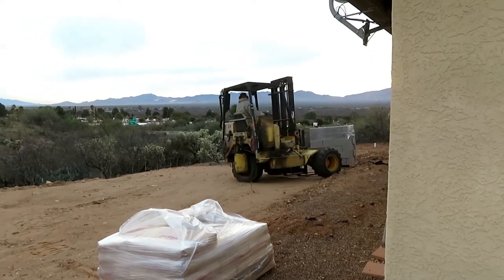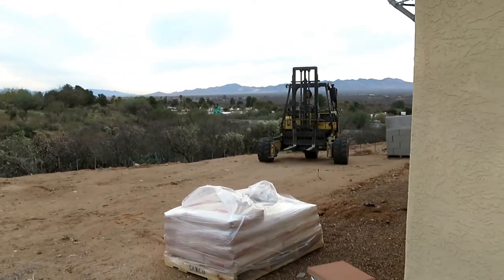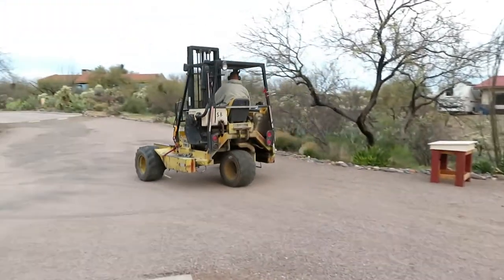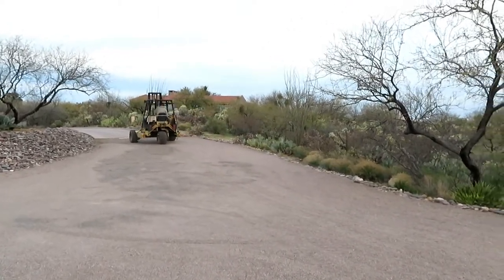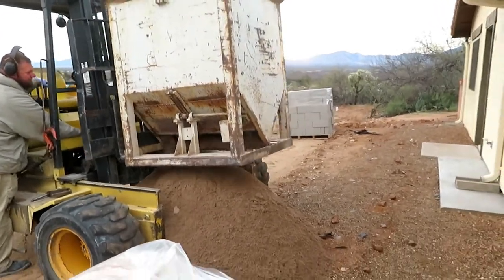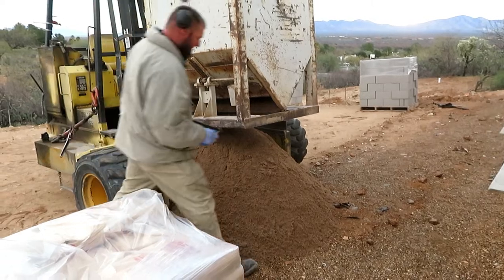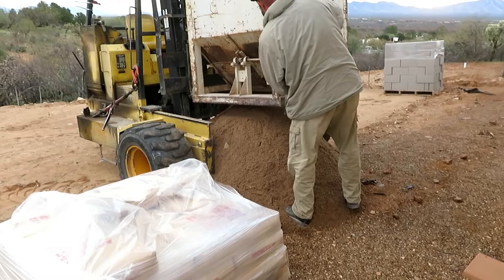I'm glad my neighbors don't mind this happening. It is a little bit noisy this early in the morning. But that little forklift moves pretty quickly. I'll wait until everything's delivered and show you the last one. So that's how they deliver the sand to mix the mortar — that's pretty ingenious. They can bring everything all at one time. Pretty cool.